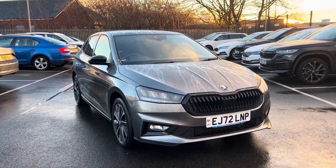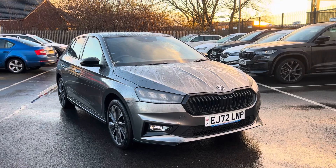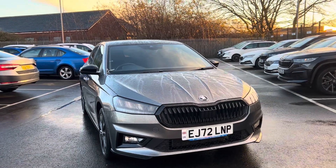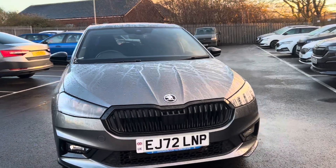Hello and welcome to DM Keith Grinsby Skoda. My name is James and I'm taking you around our 72-plate Skoda Fabia Monte Carlo, finishing in graphic grey. It is DSG with just over 3,400 miles.